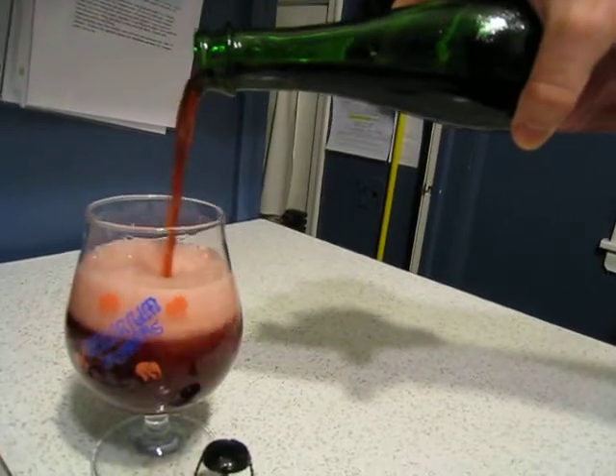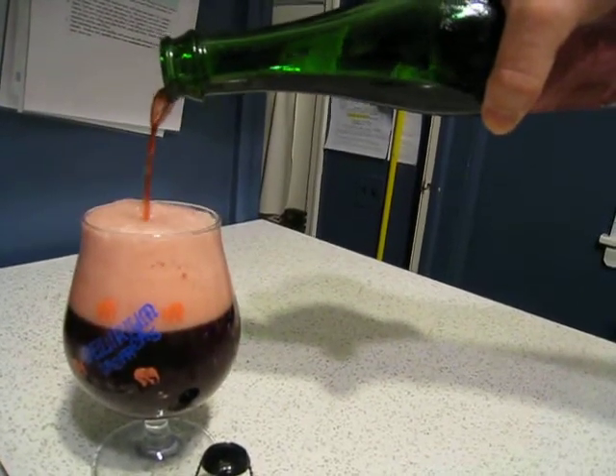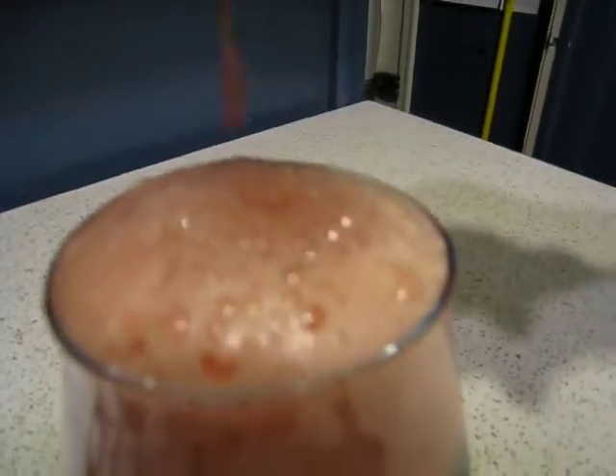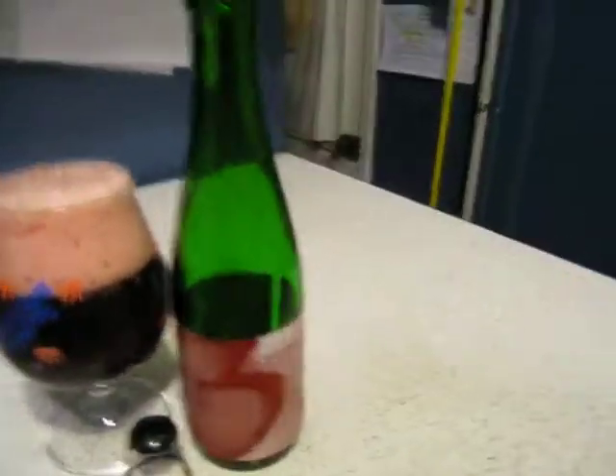Oh man, look at that nice pink head of bubbles. My goodness. Alright, let's see how this sucker tastes.